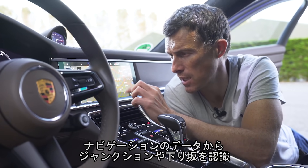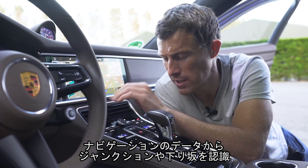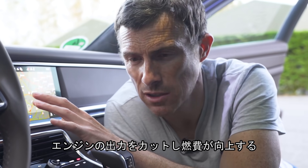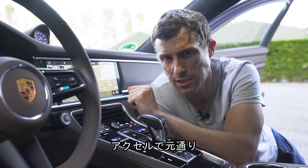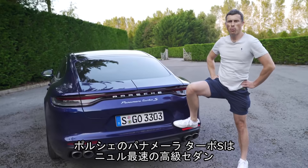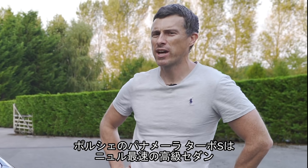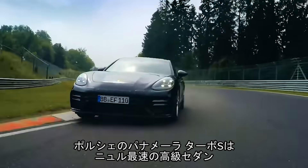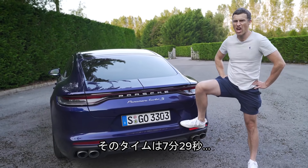The car uses satellite navigation data and other sensors to detect when you're approaching a junction or going downhill, and it will cut the engine to help save fuel so you coast along, then engage again when you need power. The Porsche Panamera Turbo S is also the quickest executive-class car around the Nürburgring, with a time of 7 minutes and 29 seconds.